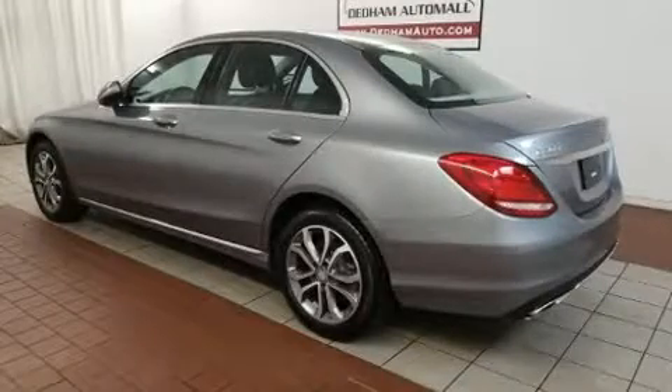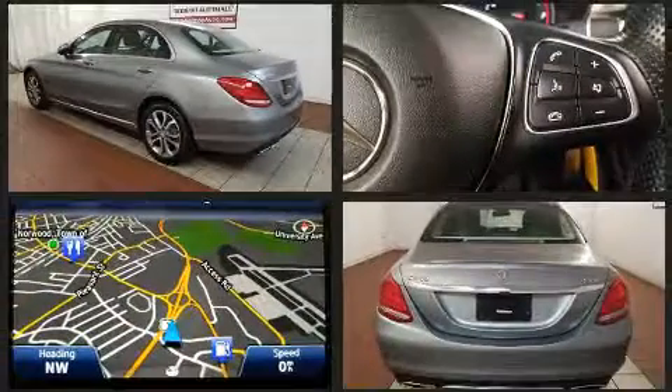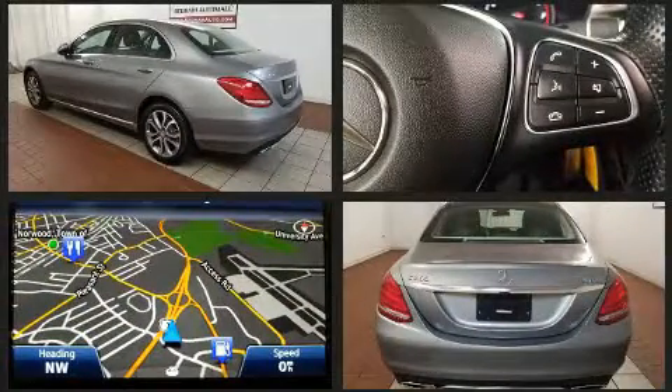Here's a great deal on a 2015 Mercedes-Benz C-Class. This four-door, five-passenger sedan has not yet reached the 20,000-mile mark.